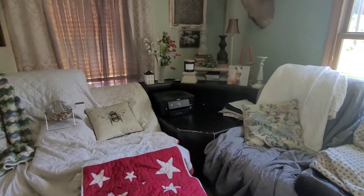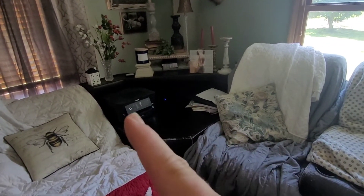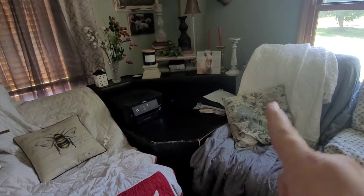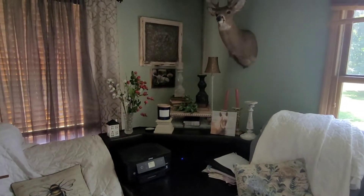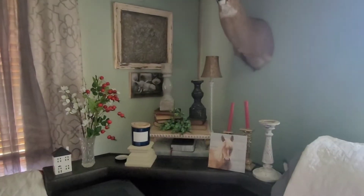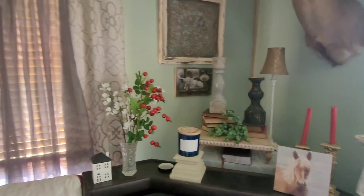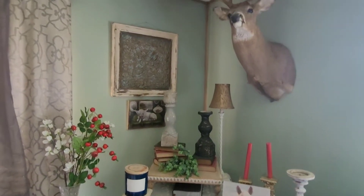And this is an odd little thing back here. I go to school online, so this is my little school station area. An odd corner to decorate, but I do the best, right? And those candlesticks need to be fixed. Doggy jumpings make them crazy.